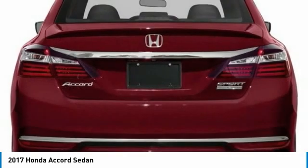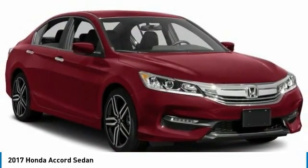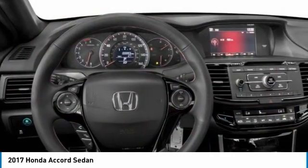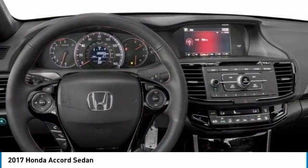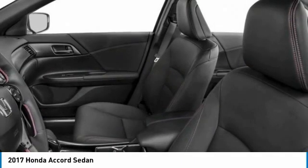Aluminum wheels, rear spoiler, brake assist, daytime running lights, four-wheel disc brakes, fog lamps, front wheel drive, remote trunk release, front performance tires, rear performance tires.